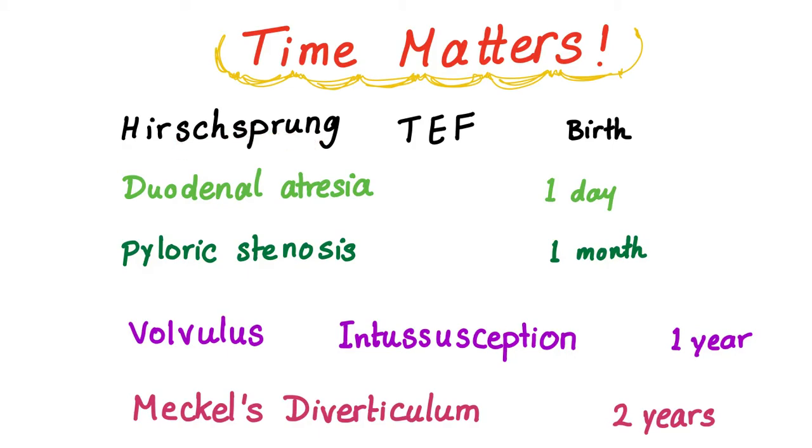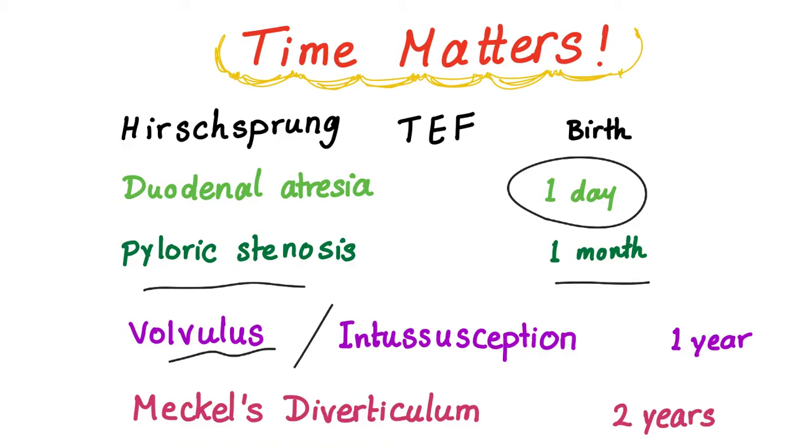Hirschsprung disease and tracheoesophageal fistula will present at birth. Another name for Hirschsprung disease is aganglionic megacolon. Duodenal atresia presents on the first day of life — and this is the subject of today's video. Pyloric stenosis presents in the first month. Volvulus or intussusception both present around one year of age.